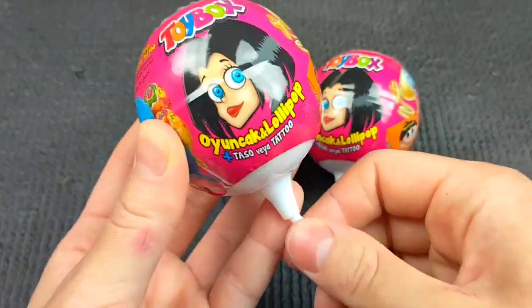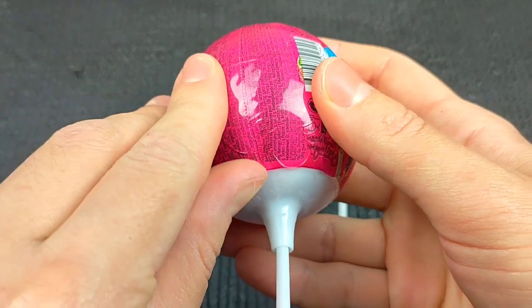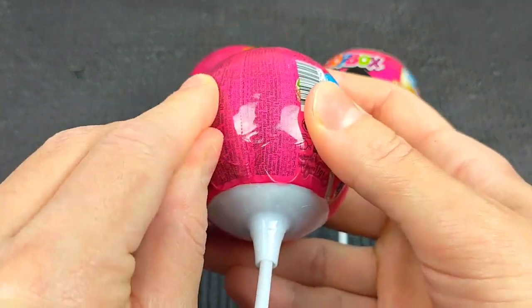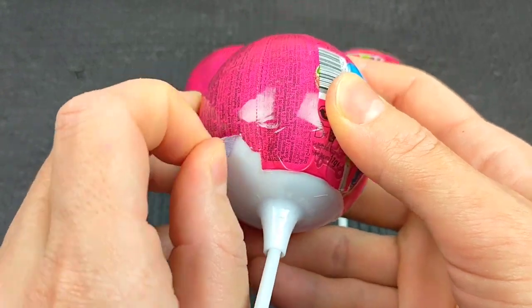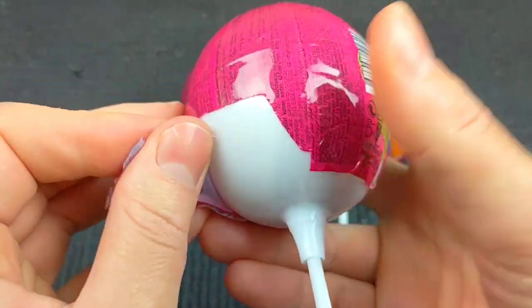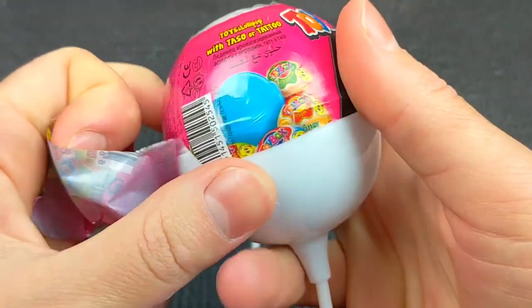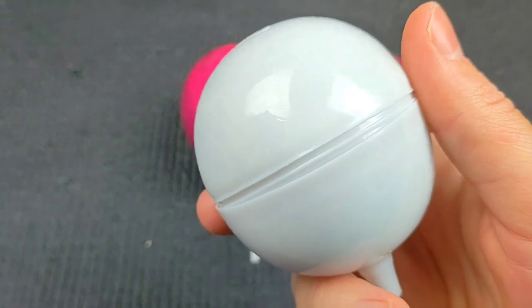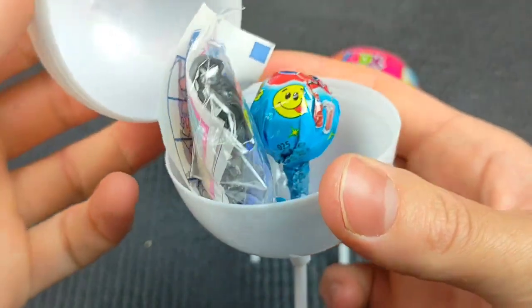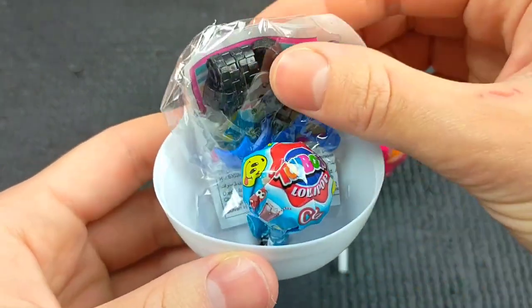Let's get started. I'm looking for a certain option. Okay, so let's see, I'm looking for a second.